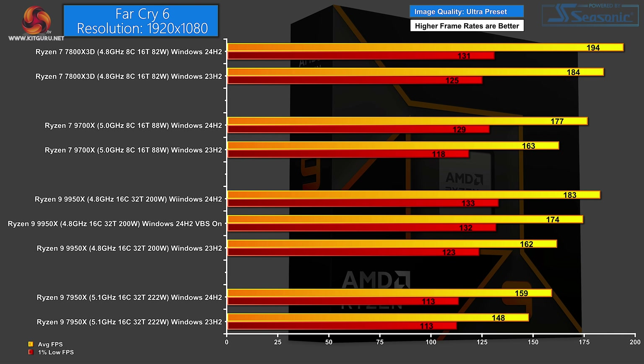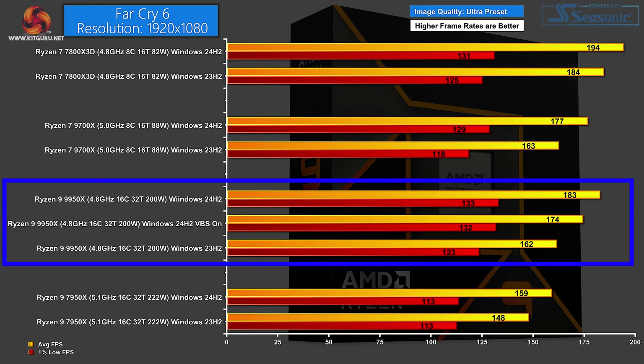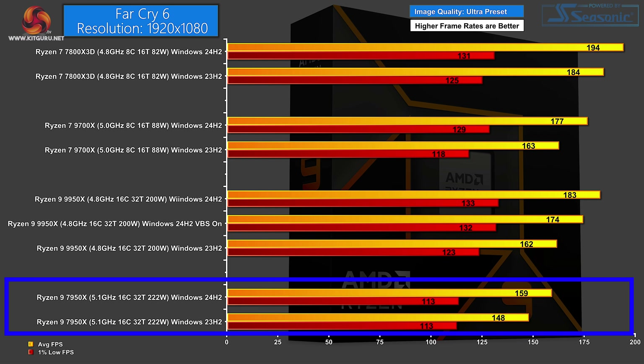Starting with Far Cry 6 at 1080p, image quality set to Ultra. Top of the chart: the Zen 4 Ryzen 7 7800X 3D — on new Windows 194 FPS average, on current Windows 184, so a 10 FPS difference. The Zen 5 Ryzen 7 9700X shows 177 on new Windows versus 163 on current. The Zen 5 16-core scores 183 FPS on new Windows without VBS; enable VBS and it drops to 174, a 9 FPS overhead. On the current version of Windows it scores 162 FPS — so from 162 up to 183 is about a 20 FPS improvement with new Windows. The Zen 4 Ryzen 9 7950X shows an 11 FPS difference between Windows versions.